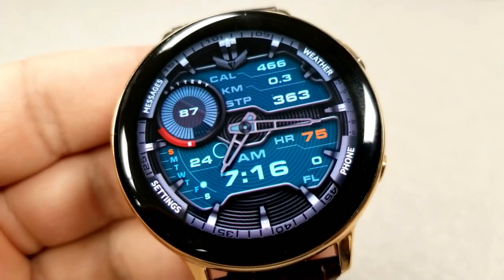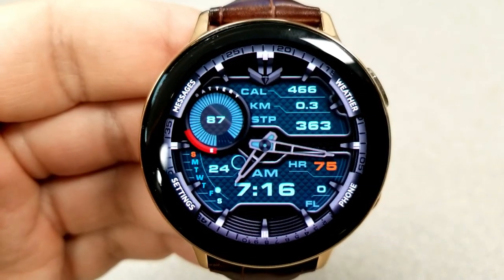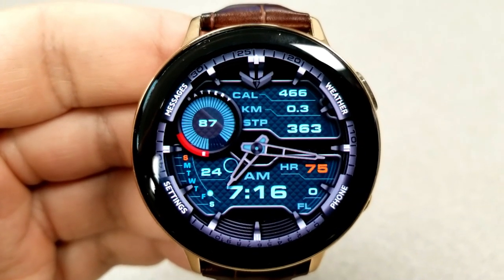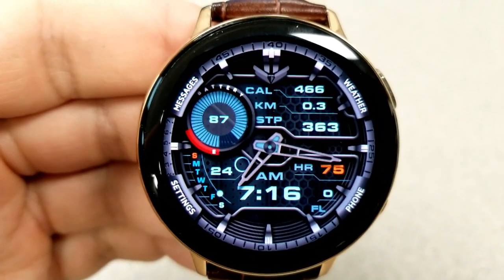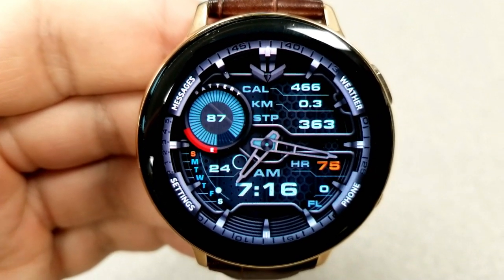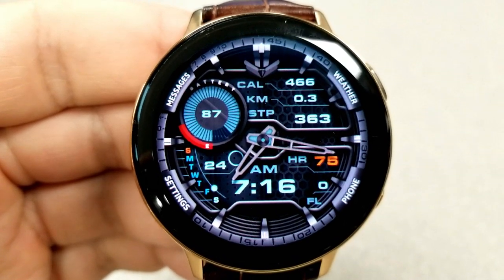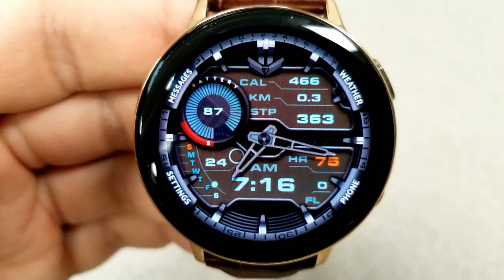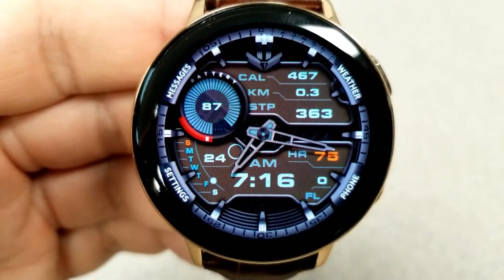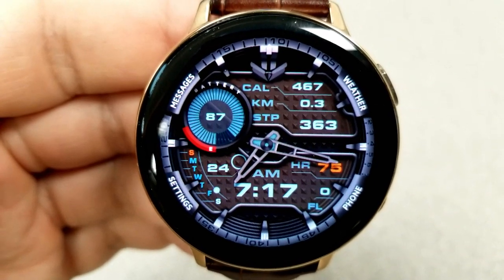As far as display features go, you have your calories burnt, distance traveled, and total steps count in the top section of the face. Your heart rate is shown on the right hand side just above the digital time, and the date is displayed on the left along with a weekday indicator. The last measurement shown is in a circular interactive panel which identifies your power remaining. You also get four preset app shortcuts to your settings, phone, messages, and weather apps.